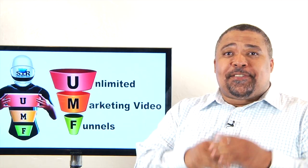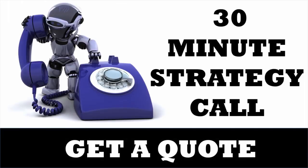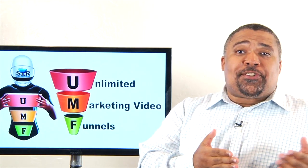We have a simple four-step process for getting you results. Step one is to schedule a free strategy session with me — yes, me, not some rep or salesperson.